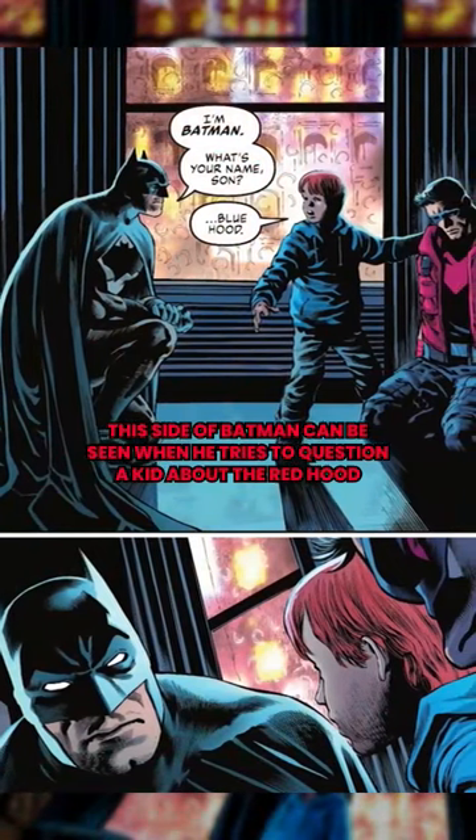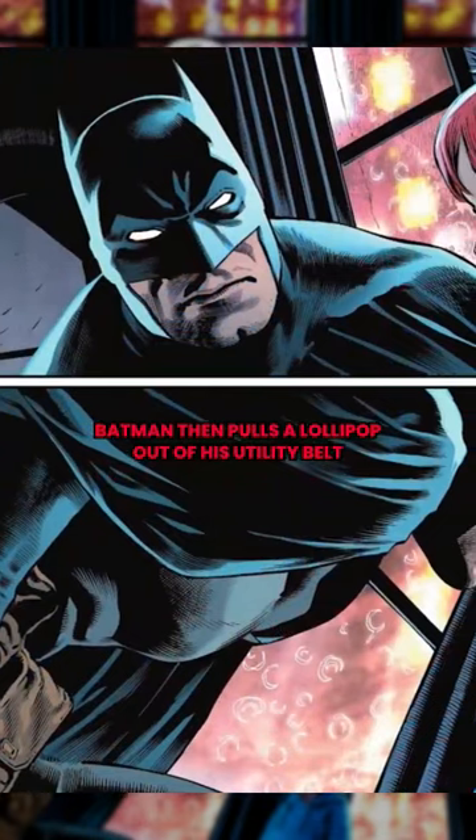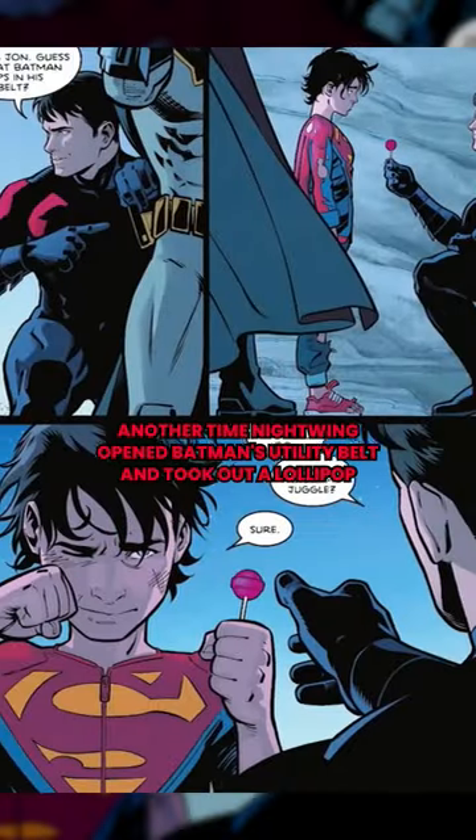This side of Batman can be seen when he tries to question a kid about the Red Hood. Batman then pulls a lollipop out of his utility belt, smiling as much as he possibly can, and the kid happily takes it.